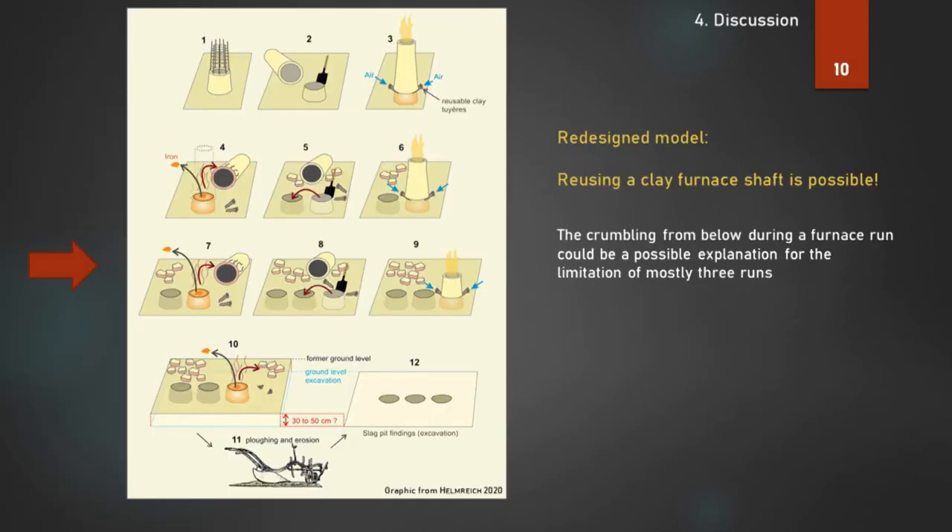So we redesigned the model. Reusing a clay furnace shaft is possible. The crumbling from below during a furnace run could be a possible explanation for the limitation of mostly three runs.